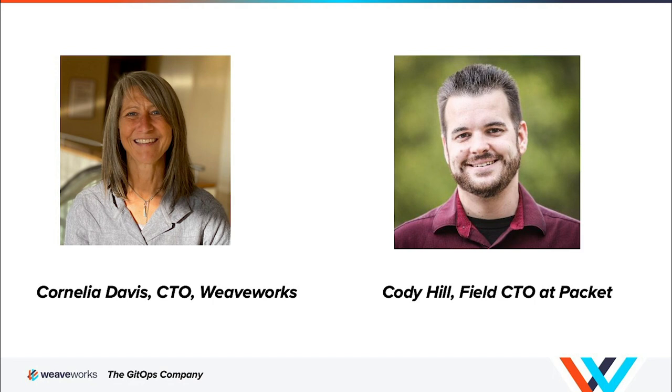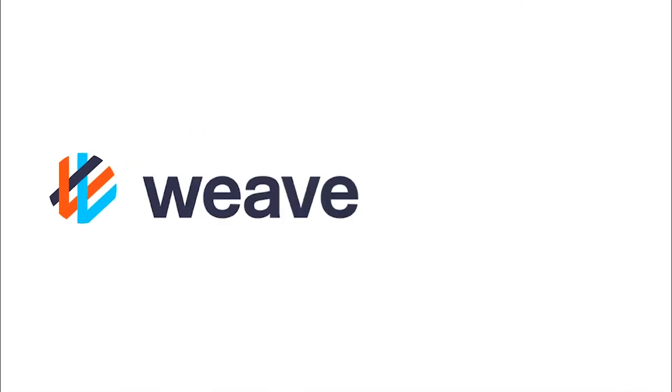Thank you, Cody. It has been such a pleasure speaking with you today — an incredibly fascinating conversation. Thank you for taking the time to share your insights and for coming on the show. Thanks for listening to The Art of Modern Ops with Cornelia Davis. Watch for further episode announcements on the Weaveworks blog or follow us on Twitter at Weaveworks.